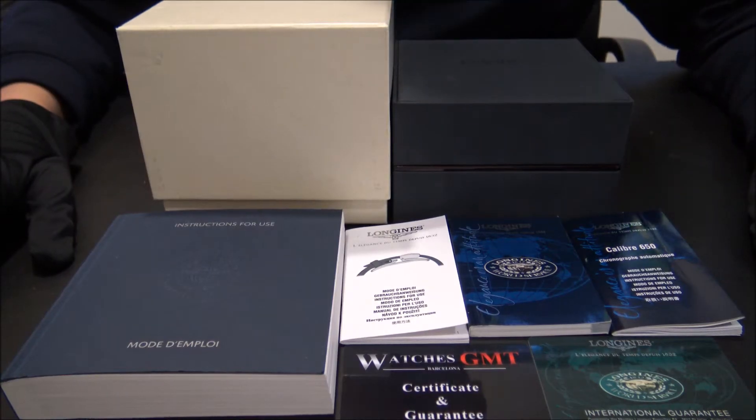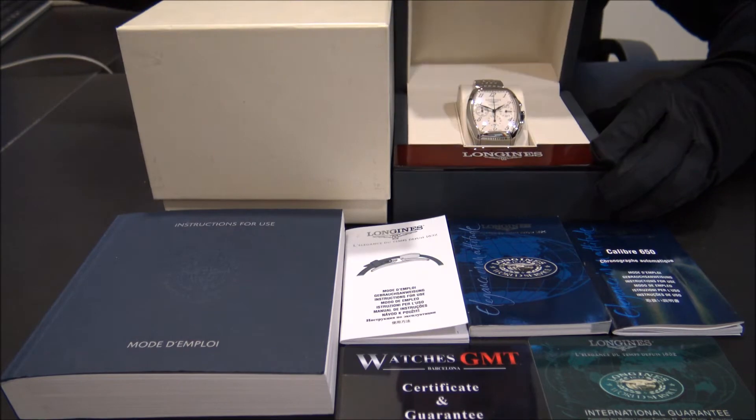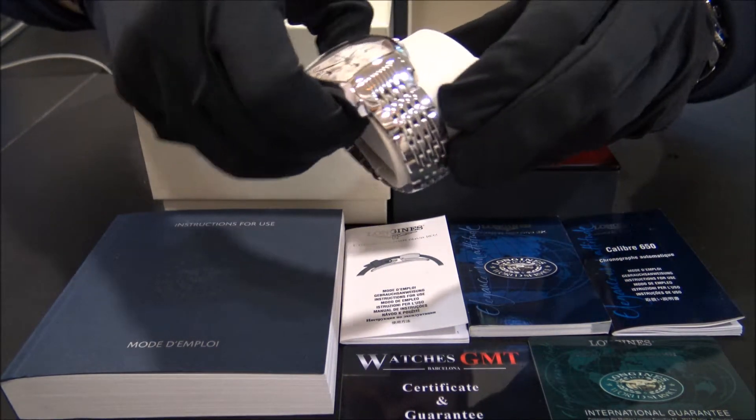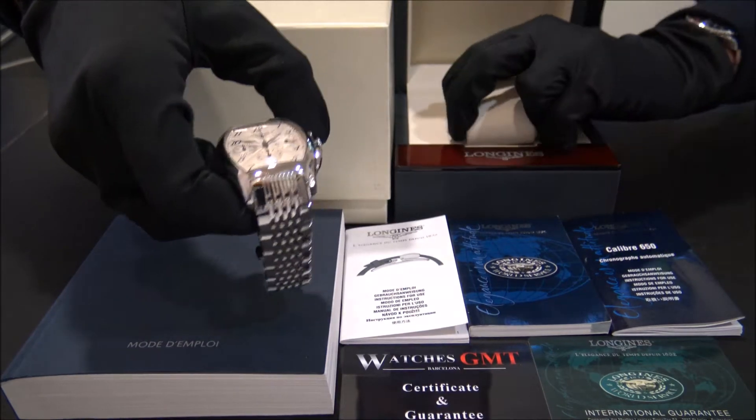Hello, we are Watches GMT. We buy and sell luxury watches. Today we want to show you a Longines. This model is the Evidenza Chrono,